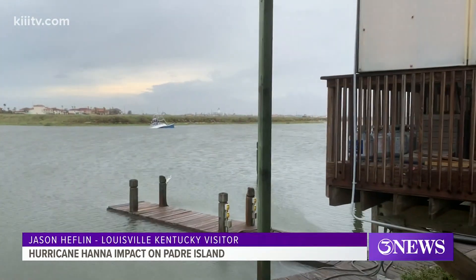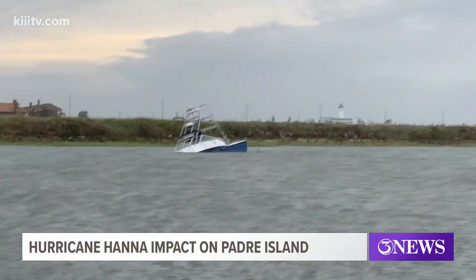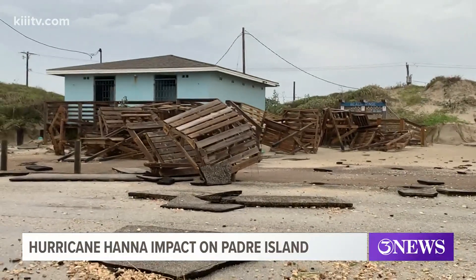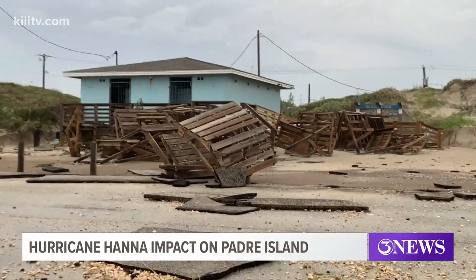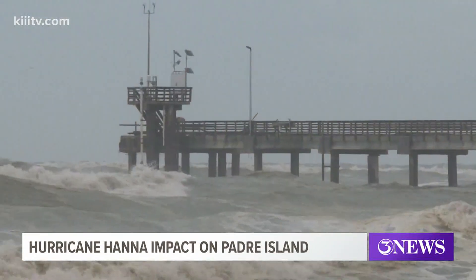It's a lifetime opportunity. Out here in front of the Boathouse Barn Grill, someone's going to have to get this boat out of the water. But the biggest job remains here at Bob Hall Pier, where Hannah did the most damage. From Padre Island, Michael Gibson, 3 News.